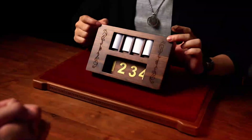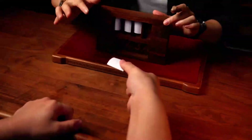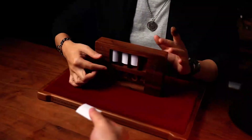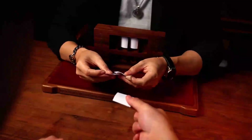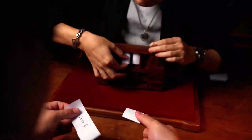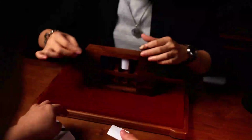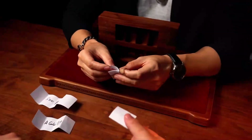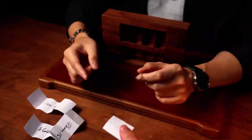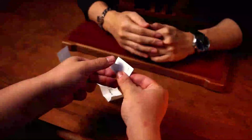You picked four, right? Please take this piece of paper and don't open it. Let's see what would have happened if you picked one, two, or three — five hundred dollars! Getting a little excited, right? iPhone 15! This could be too bad, right? Let's have a look.